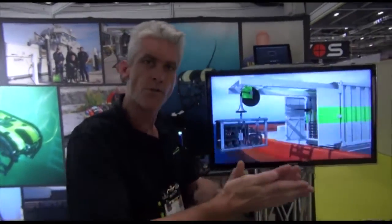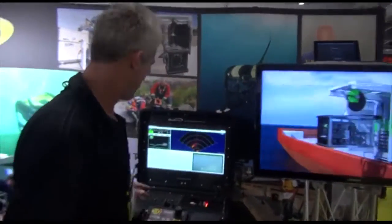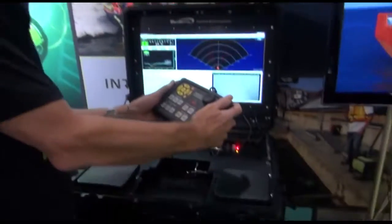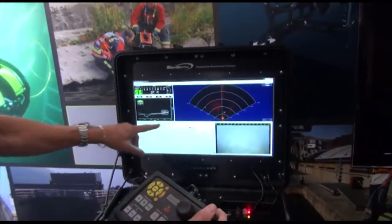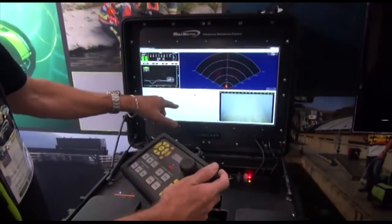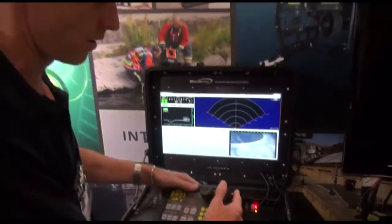There's no relative motion between the sensors, so they're getting impeccable data. What they're seeing when controlling the system with our hand controller is video and sonar. They have a tracking system with a GPS reference to where they are and the location of the vehicle, along with vehicle statistics.